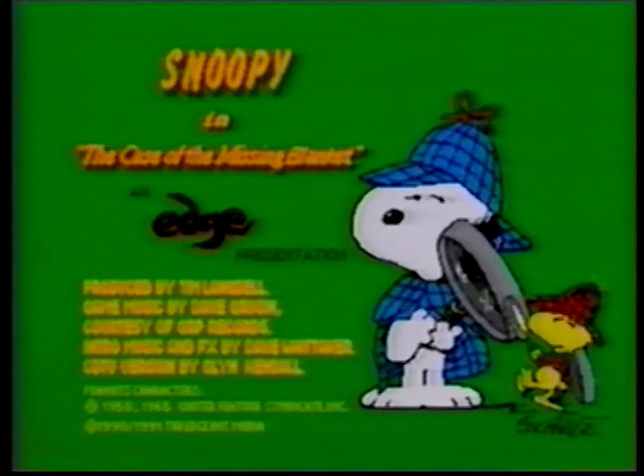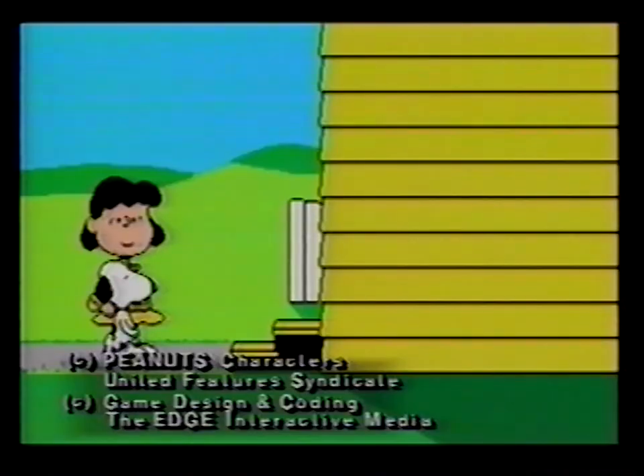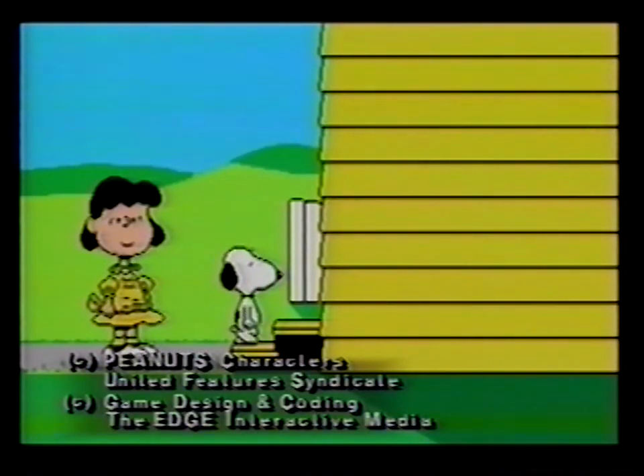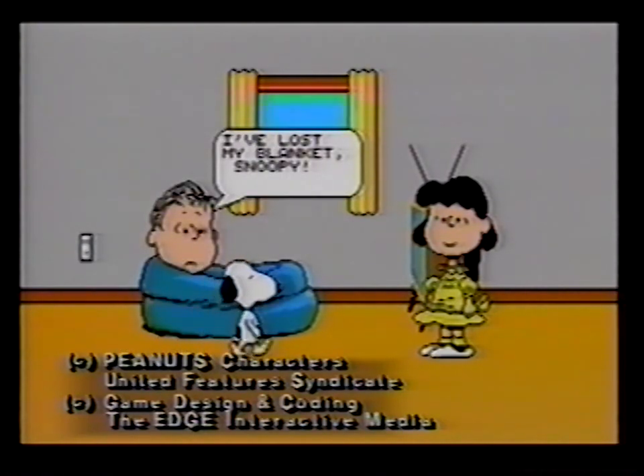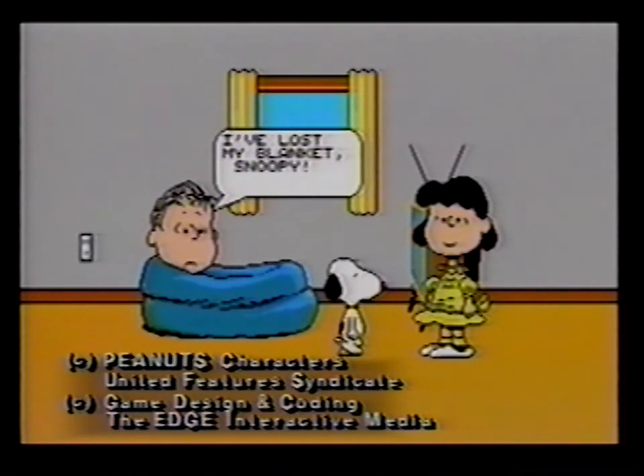And don't forget Snoopy: The Case of the Missing Blanket. Creative problem solving and fun come together in this charming interactive story in which your child can help Snoopy find Linus' lost blanket.